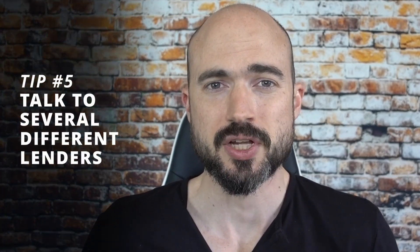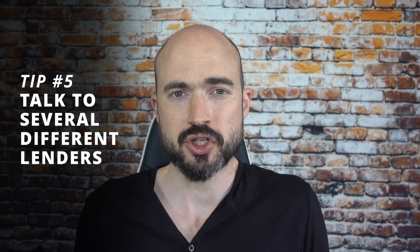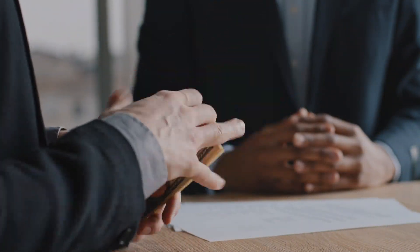Tip number five is to talk to several different lenders when you're evaluating options, whether it's hard money, private money, or a conventional or FHA loan for house hacking. Talk to at least three, four, or five lenders and see how they operate, how responsive they are, what their rates and reviews are like. When I was first getting started, I was basically working with a loan-shark hard money lender who was ripping me off — overcharging me by tens of thousands of dollars. If I had evaluated different lenders, I could have been saving $10,000 to $20,000 on every single deal. Once I got my license and started using private money, I'm saving $20,000 to $30,000 sometimes. So reach out to many different lenders.